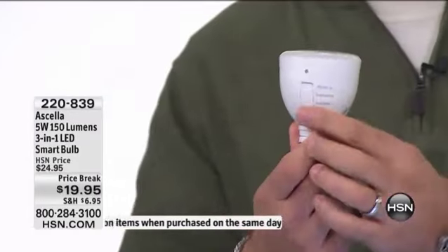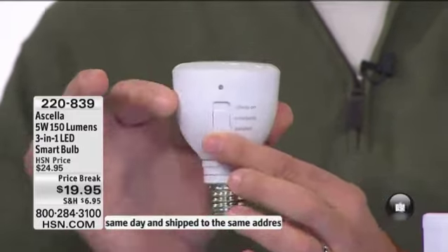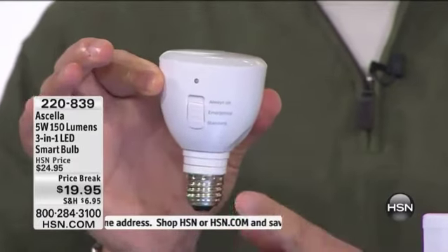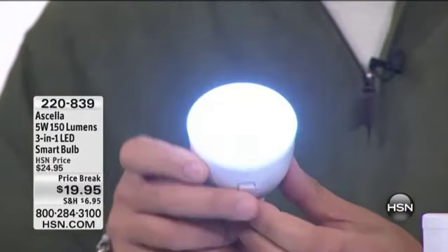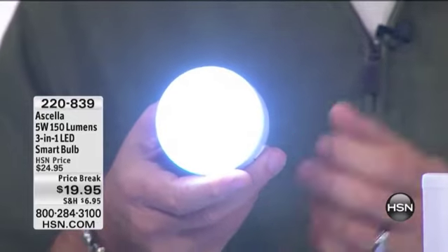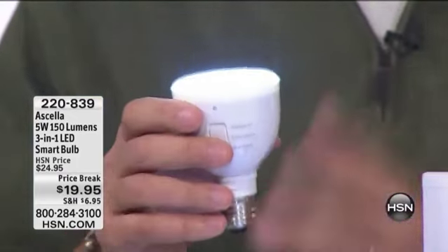Now let me show you how this works. On the front of this light bulb is a switch right here. It's a three-position switch. In the first position, you can put this into any standard socket and it's going to work like a regular light bulb. There are 26 brilliant LEDs in this. In the second position, the light comes on. We call this the emergency mode. When your power goes out, the light will turn itself on because there is a lithium-ion battery inside the light bulb.